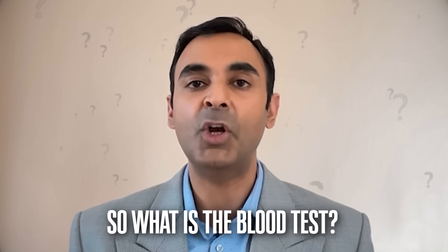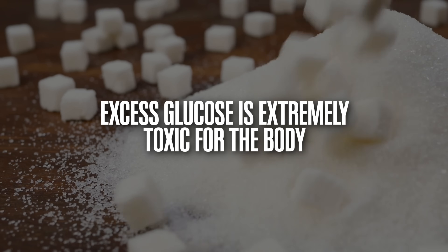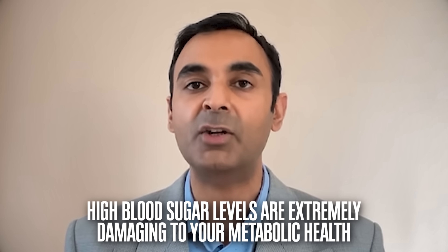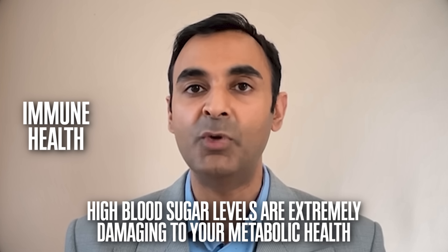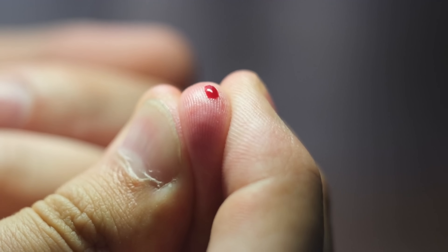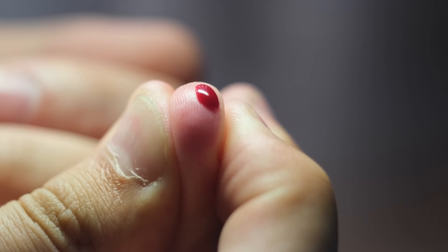So what is the blood test? It is known as HOMA-IR — Homeostatic Model Assessment for Insulin Resistance. What does HOMA-IR tell you? It tells you how hard your body is working to bring your glucose levels down. Glucose and sugar are extremely toxic for the body, so much so that the first thing your body does when you consume sugar or complex carbohydrates is kick in mechanisms to immediately work hard to lower your blood sugar, because high blood sugar levels are extremely damaging to your metabolic health, immune health, and other cellular processes.